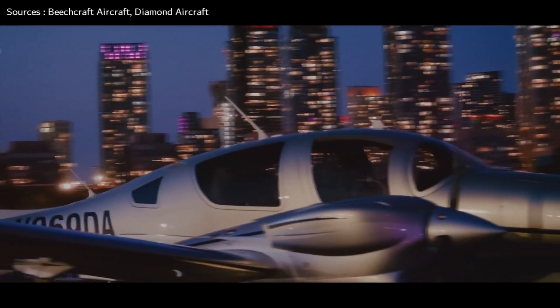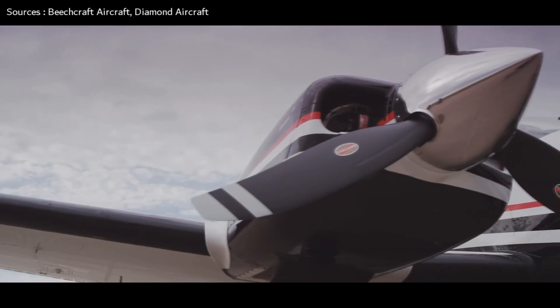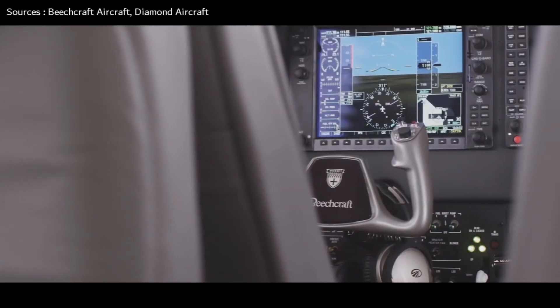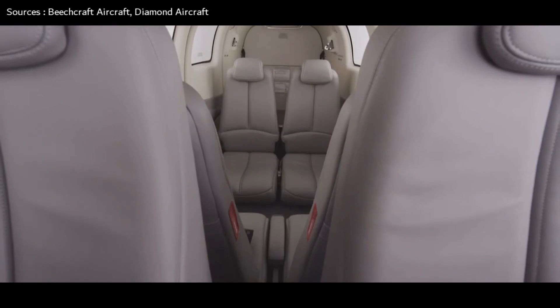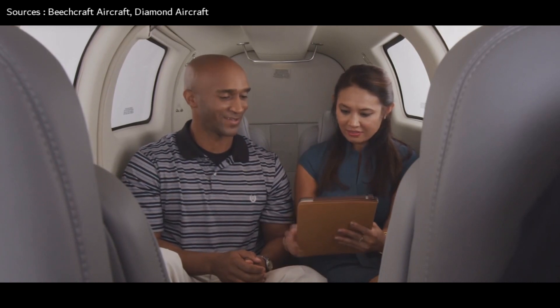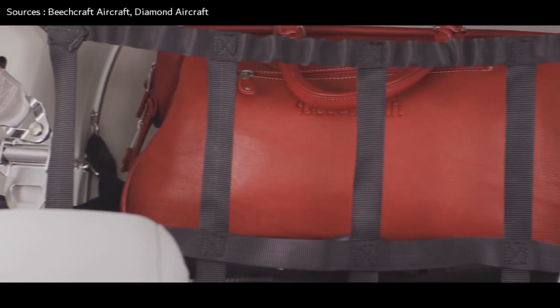As of April 2019, there were 120 Diamond DA-62s built. Our next aircraft, also a twin engine light aircraft, had a much earlier start, with its first flight on February 29th, 1960, and being introduced in 1961. Unbelievably, it's been produced ever since, with over 6,880 built so far. The Beechcraft Baron is actually a twin engine variant of the Beechcraft Bonanza.